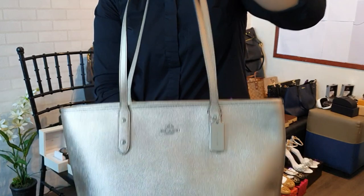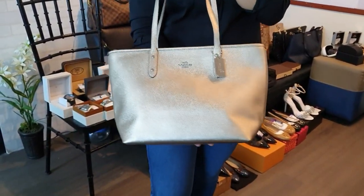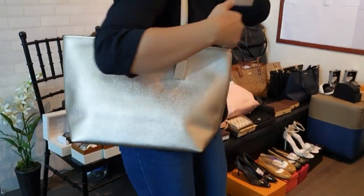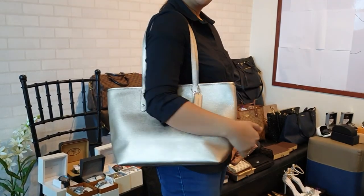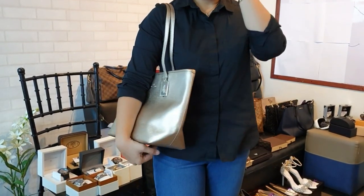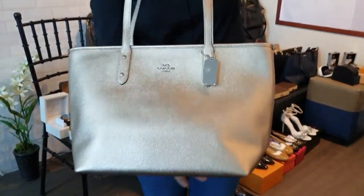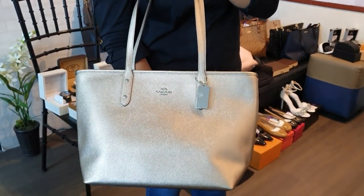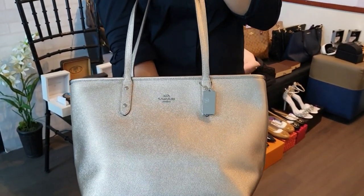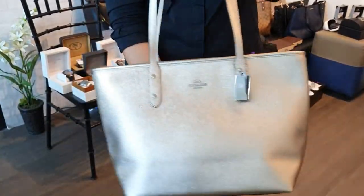We have a brand new Coach bag in silver-brownish color — worn as a shoulder bag. Brand new, comes with price tag and gift receipt from Coach. Only 8,500 pesos.